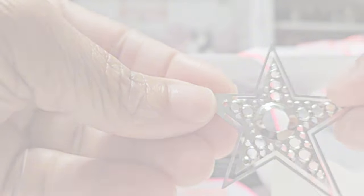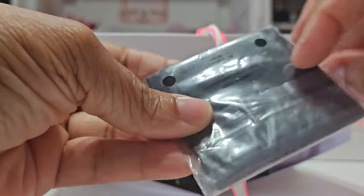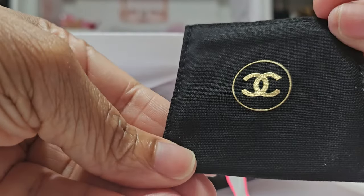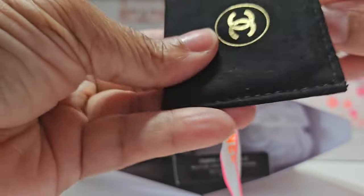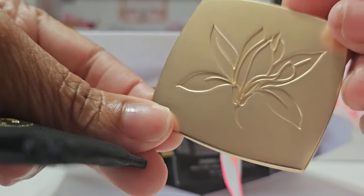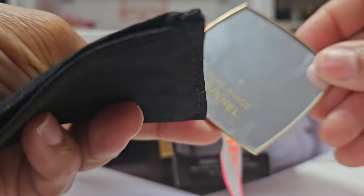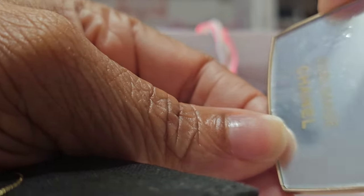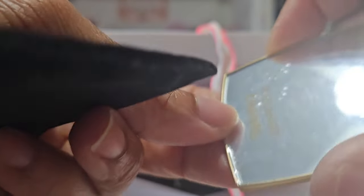Next up we have another heavy one. It comes in this black and gold pouch with beautiful CC's on the front. And this is something from the Sublimage line — ooh, a mirror! Now y'all know I collect mirrors. Do y'all remember all those beautiful colorful mirrors from the Codes Couleurs collection? So you know I love this.